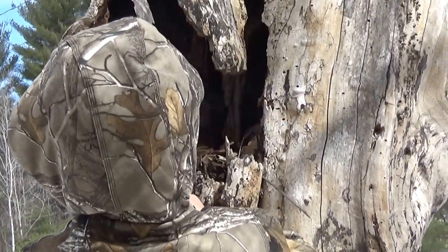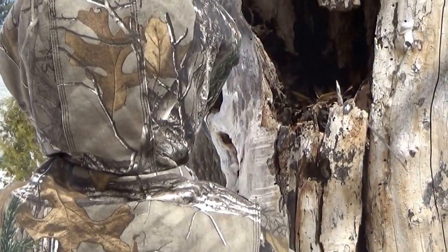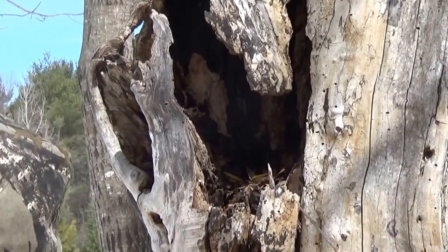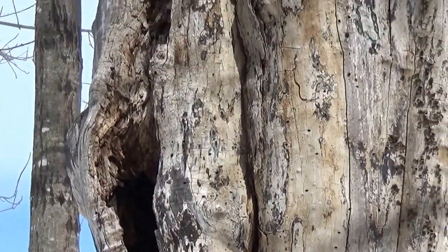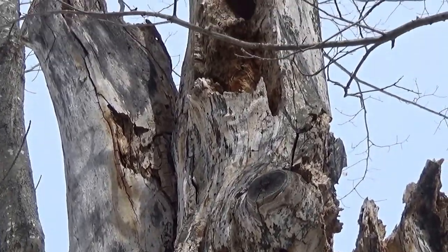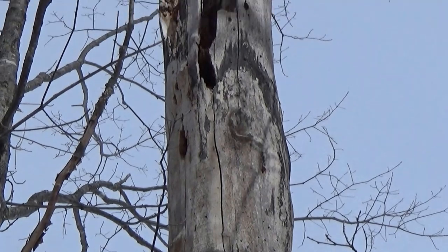Look at that. I can see it. You see it? I can't see the squirrel though. I can't see the chipmunk. It doesn't want to come down. There's this big tree, all the way up to the top.